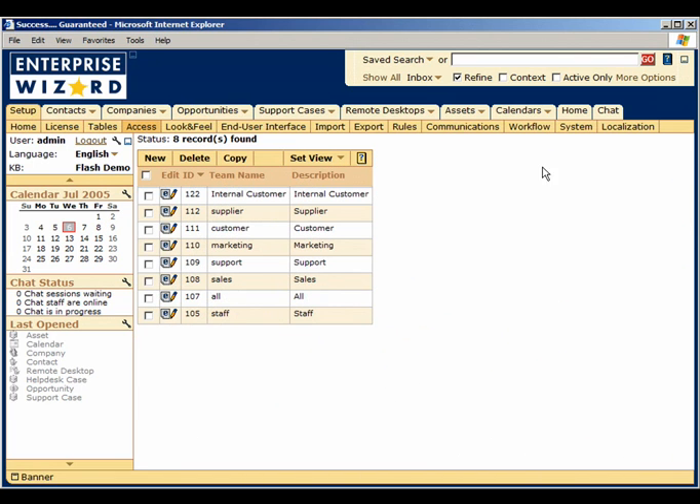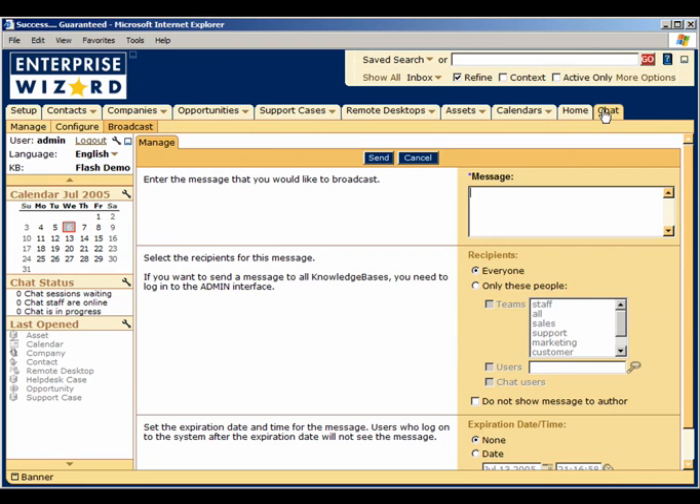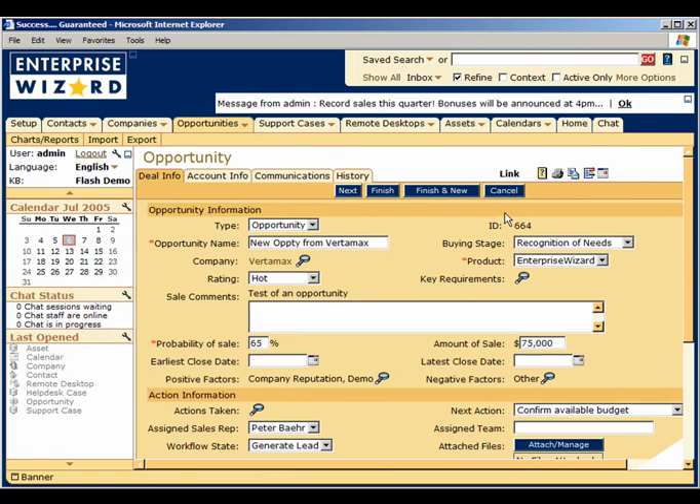If important issues arise, you can communicate with staff members instantly using a broadcast message. You can quickly create and broadcast a message to selected teams to bring them up to date on the latest news, or send an email to teams or individuals from our fully integrated email wizard.